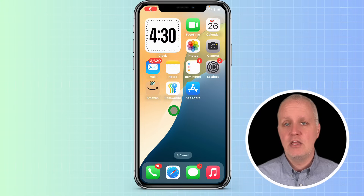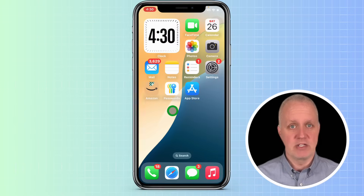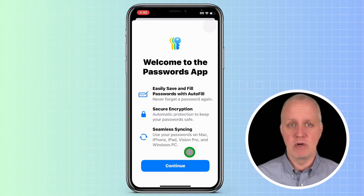The Passwords app is now a separate app in iOS 18. Previously, it was part of the iCloud Keychain. When you tap on it, you'll see a lock screen. You can use Face ID, Touch ID, or your passcode to unlock it, just like you would when unlocking your iPhone.